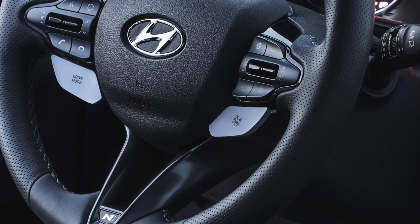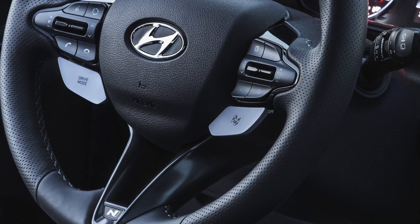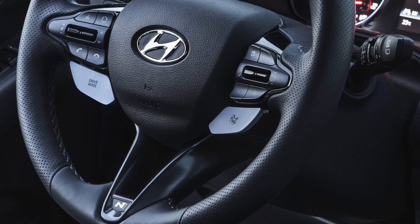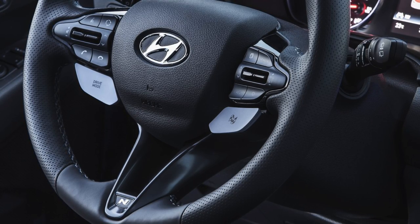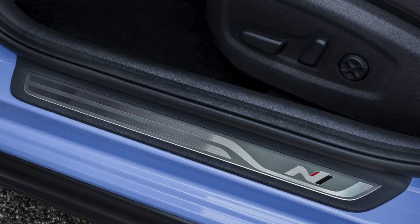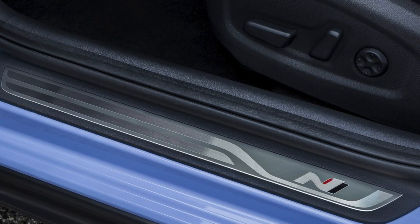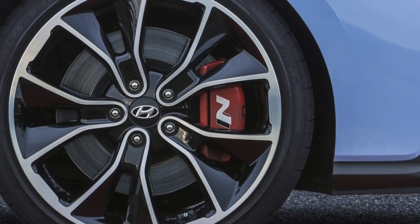It looks like they took all their competitors' cars, copied the good things, and fixed the bad things. Even the steering wheel has perforated leather around the edges where your hands go — the Focus ST has that and people love it. But it also has different drive modes, which the Focus ST does not have. There are paddles on the steering wheel — one with the drive mode on the left and a racing checkered flag on the right, probably race mode. Even the door sill has the N logo, which is a really cool logo — similar to how Focus ST, RS, or Fiesta models have their ST or RS logos. It looks like they bought competitors' cars, broke them down, did their research, and built one hell of a car.